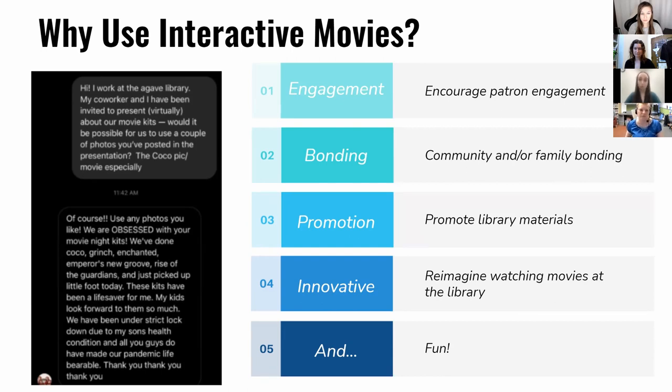You might show an old classic and have people sharing stories about what they remember before the film starts. Likewise, interactive movies are a great way to widen your reach in the community and provide opportunities to partner with other local organizations. Beyond promoting DVD and Blu-ray checkouts of the movie, you can use interactive movies to promote books — just set up a display of related titles nearby, or if you're doing take-homes, hand out bookmarks. It's mainly just a fun way to vary how you share movies.